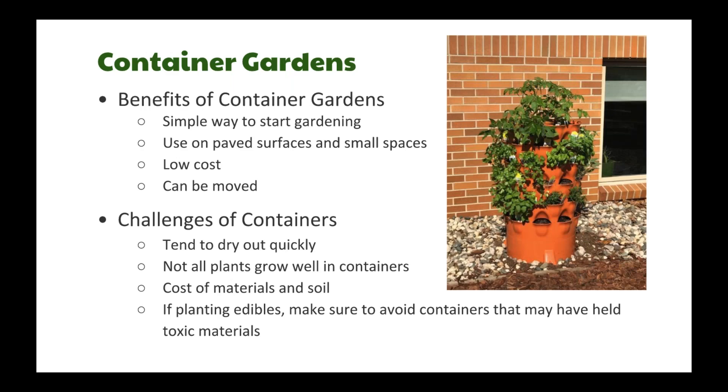Container gardens offer a really simple way to get started. You can use them on any surface, and they can be low cost. Challenges include keeping them watered, and they somewhat limit the variety of plants you can grow.